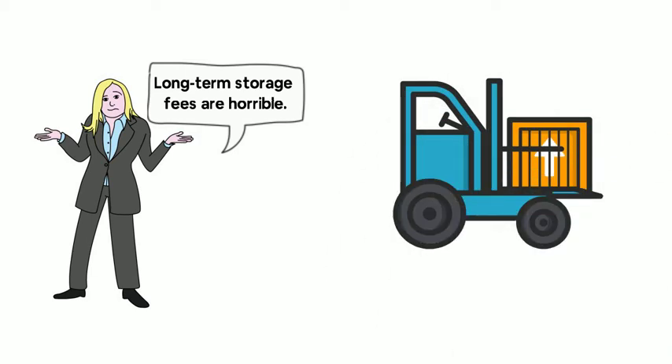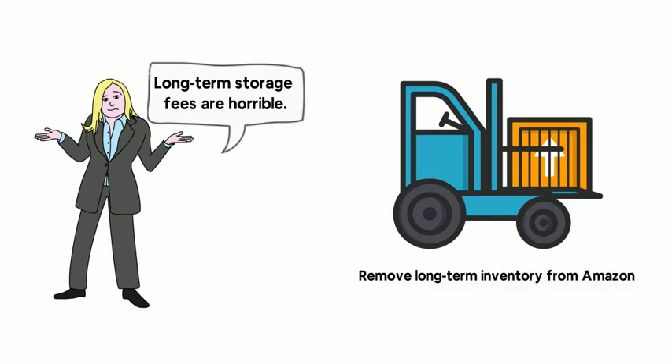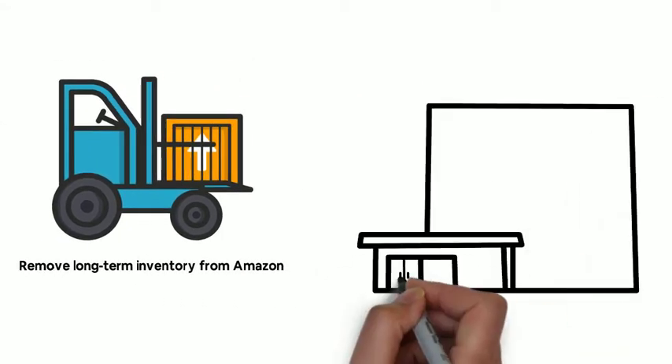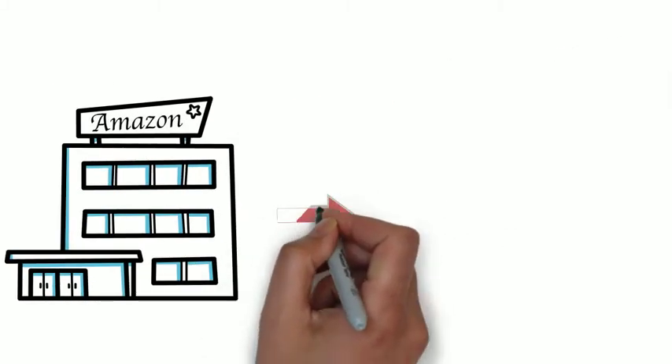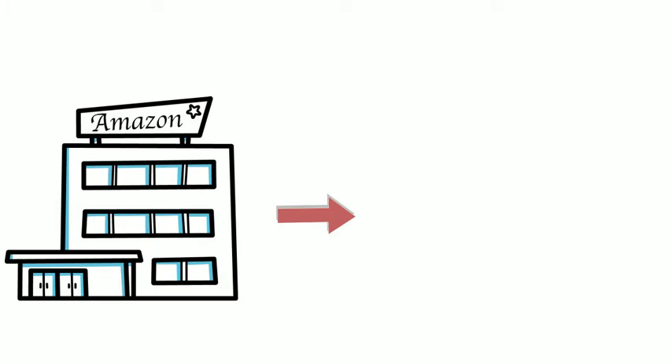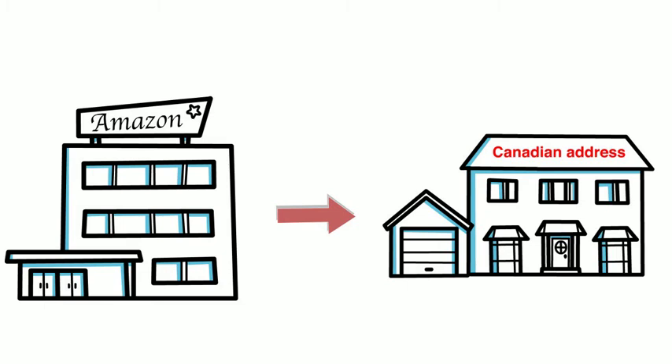Removing long-term inventory from Amazon stops your loss. But if you're a foreign seller, Amazon does not ship back to you directly. For example, you are an American seller in Canada. Your Canada Amazon FBA center can only send your removal inventory to a Canadian address, not to you in the USA.